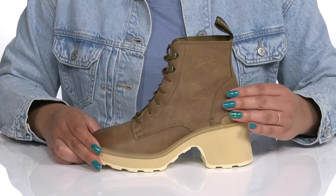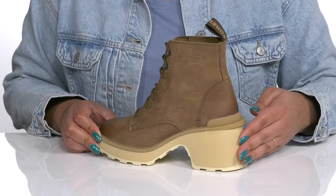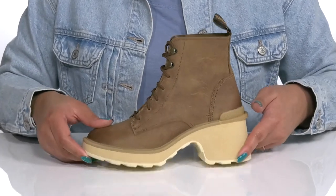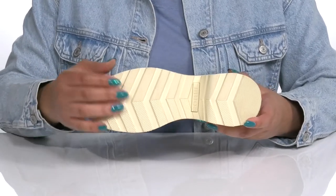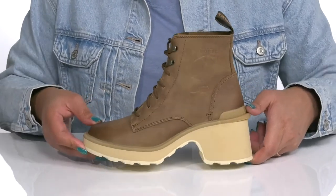The chunky platform midsole adds contrast for added style, all while giving you almost a three-inch boost in height from the block heel at the back. It's all on top of a durable synthetic outsole that is textured to give you the best grip. Show these off wearing a cute pair of skinny jeans.